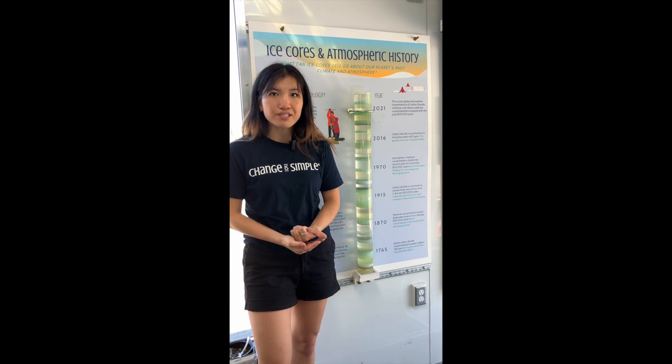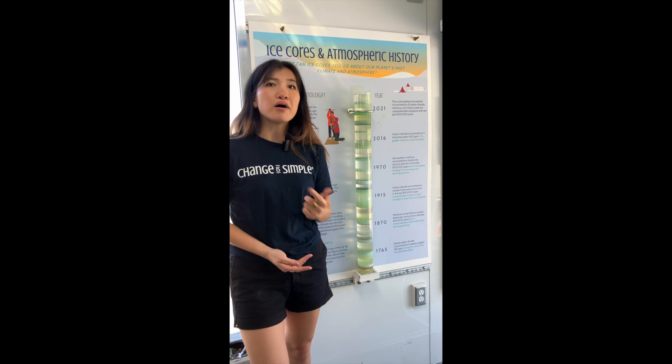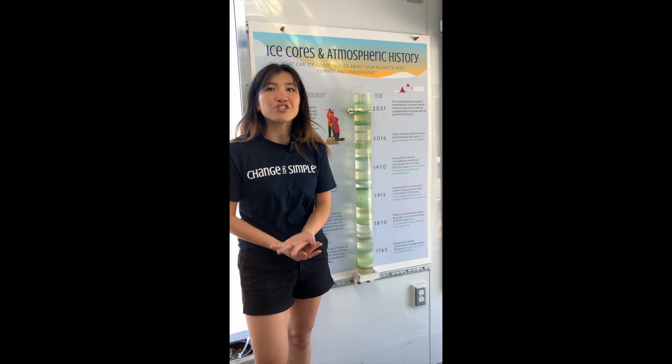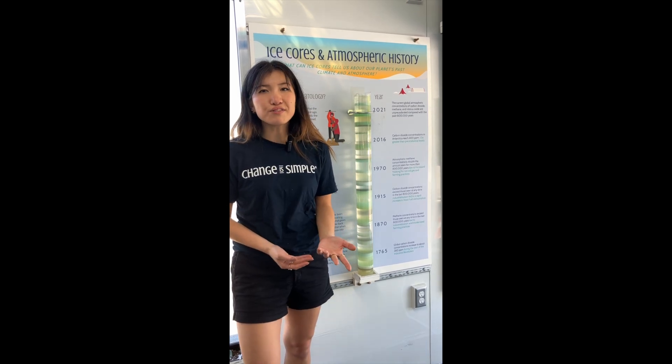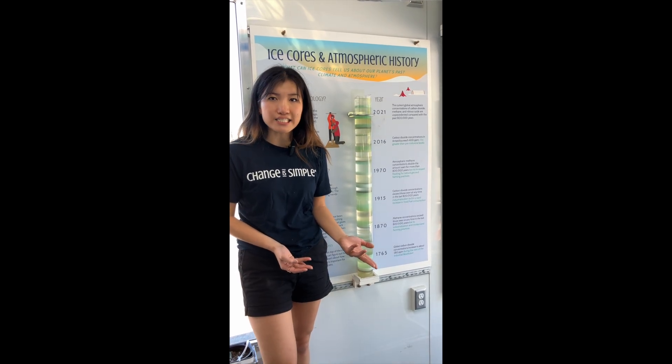Billions of tons of greenhouse gases continue to be released, heat continues to get trapped around our planet, and our melting glaciers continue to raise our sea levels, change our ocean currents, and therefore change our climate. All of these atmospheric changes cause more extremes in our weather too, including the frequency and intensity of storms.